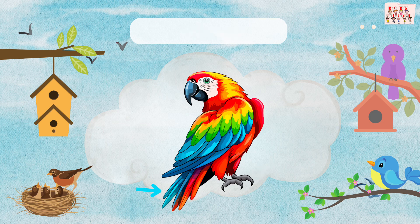This is the tail. A bird's tail helps it balance and steer while flying. Can you say tail?